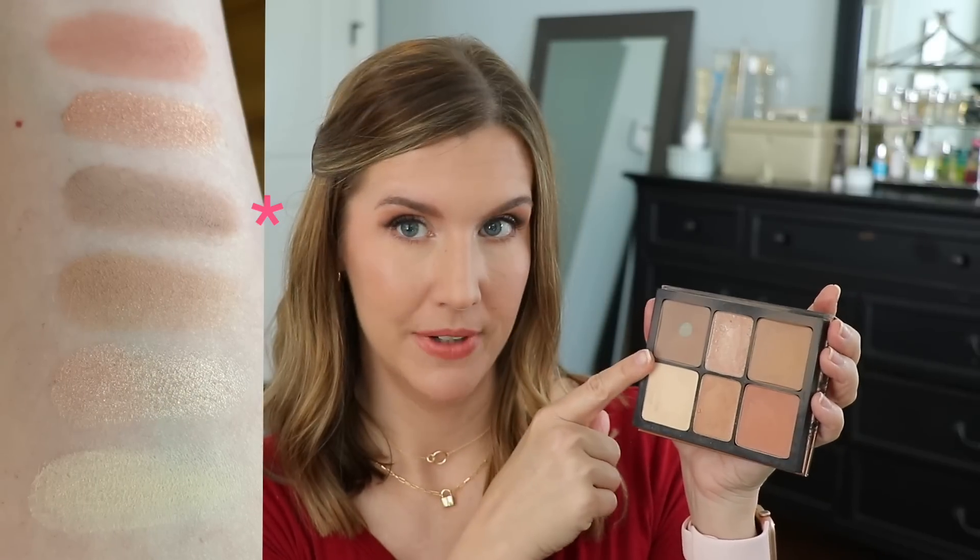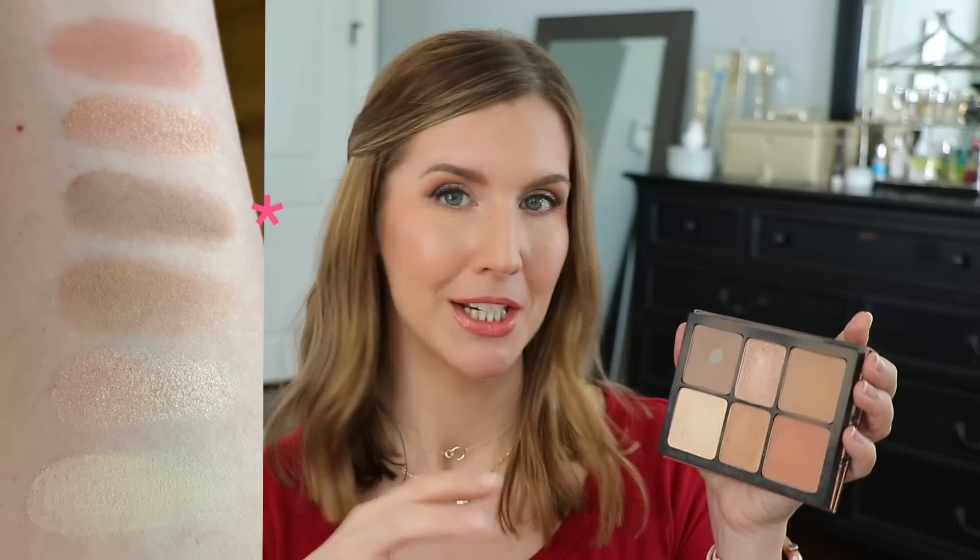Now for face palettes — the Smashbox Cali Contour Palette is in my opinion the perfect face palette. I think they also have it in a darker shade. The reason I like it is because you can use it on the face or on the eyes and have a perfect all-in-one palette. The contour shade is perfect — not too gray, not too warm. And the quality of the powders in here is just great.